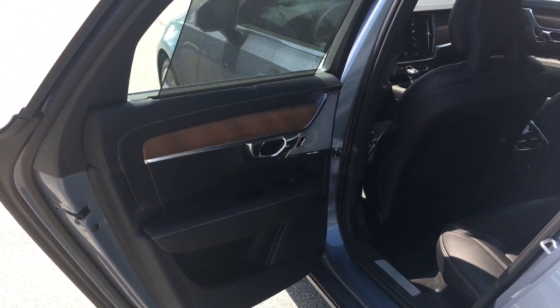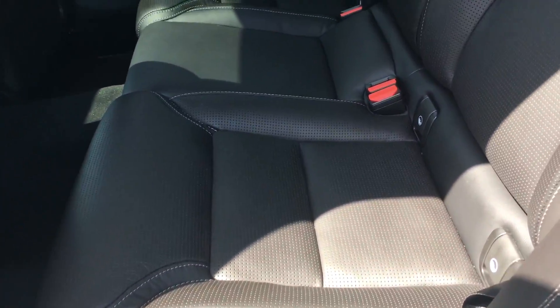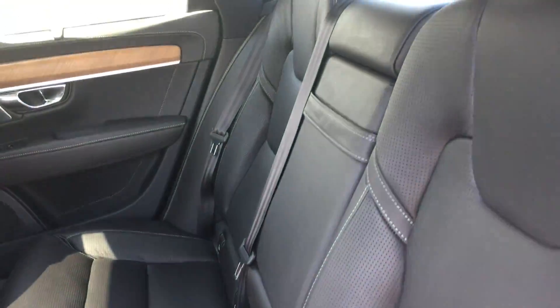Nice inscription leather. Inscription linear wood inlays. The Bowers and Wilkins sound system — nice little touches here for the S90. The seats in the back are amazingly comfortable; I was just sitting back there.